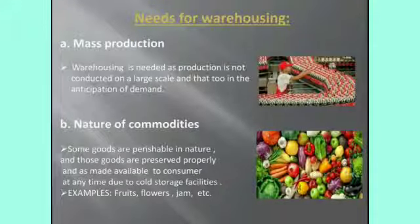Need for warehousing. First, mass production. A big level of production of goods takes place by establishing big and modern factories. It includes big-level production and also modern production. So, warehouses are to be built at different places to store these types of modern and large-scale products.